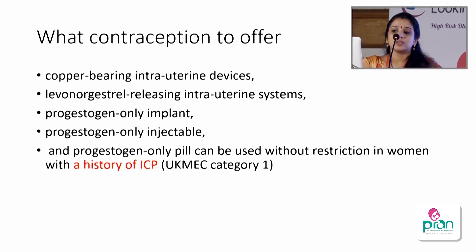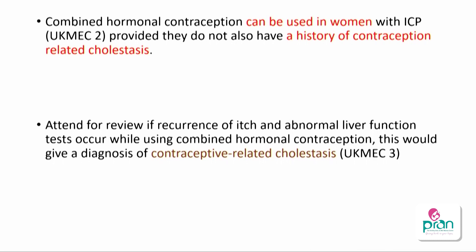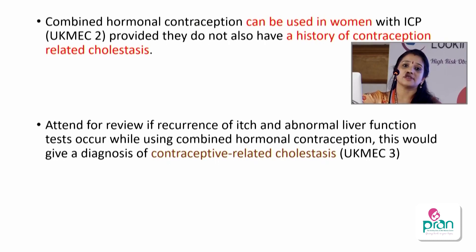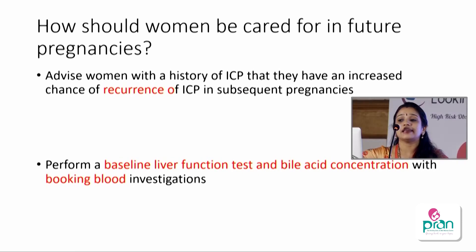Regarding contraception: according to UKMEC category 1, copper IUCDs, Mirena, and progesterone-only devices can be safely given. Combined hormonal contraception can be used provided the patient has no history of contraception-related cholestasis; if symptoms develop on combined hormonal contraception it should be treated as contraceptive-related cholestasis and switched to progesterone-only methods. For future pregnancies, counsel that there is a 45 to 90 percent chance of recurrence; a baseline liver function test and bile acid concentration should be checked at the booking visit.